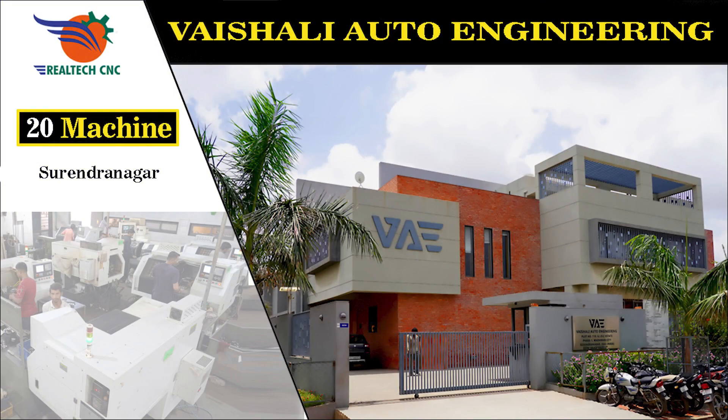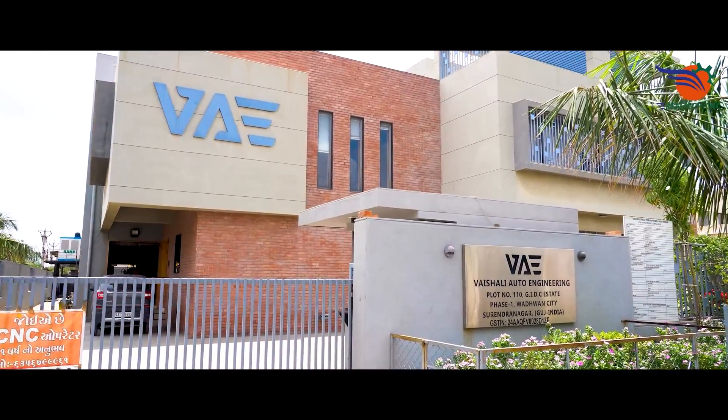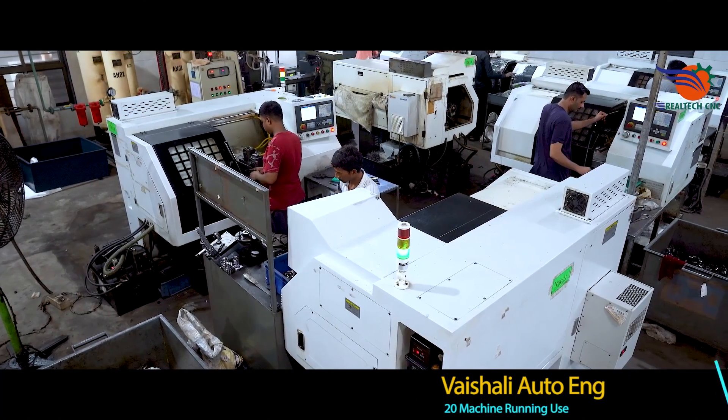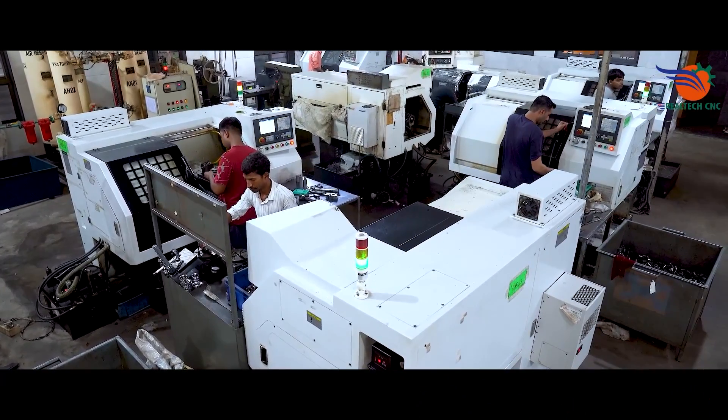Veshali Auto Engineering, Surendranagar, Gujarat. Shri Patel Group, MD Mr. Parveen Bhai Patel. Manufacturer of auto parts, supply to OEM — Ashok Leyland, Bajaj Auto, NTVS Sundaram.